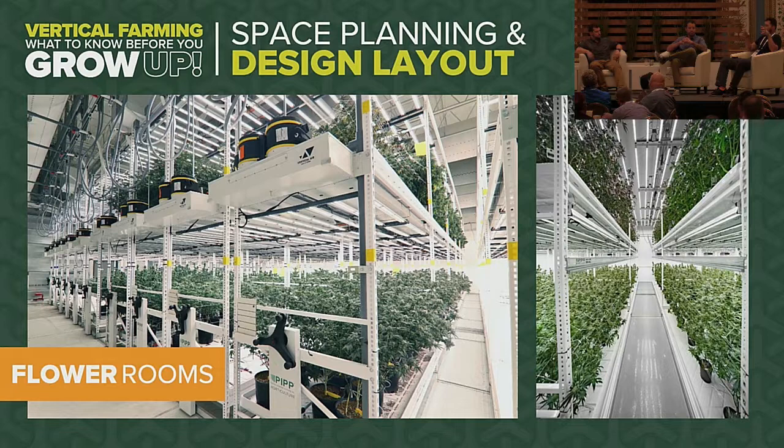When we pivot to flower rooms, this is where vertical farming becomes significantly more challenging. Many people who've struggled converting to vertical farming encounter problems in the flower room. Veg is more forgiving in terms of transpiration rates and can tolerate less sophisticated HVAC. In flower, everything changes. HVAC is sized based on your maximum transpiration rate, which typically peaks around week seven of flower — and you're sizing expensive equipment for a very short but critical period, which often determines whether you get low-microbial crop or face mold and mildew.